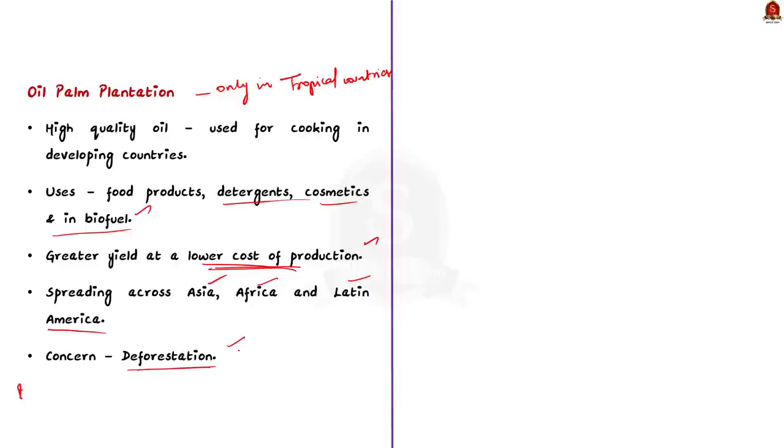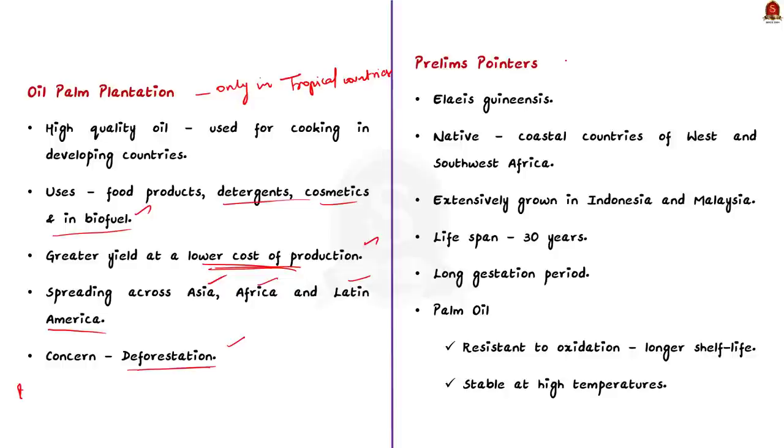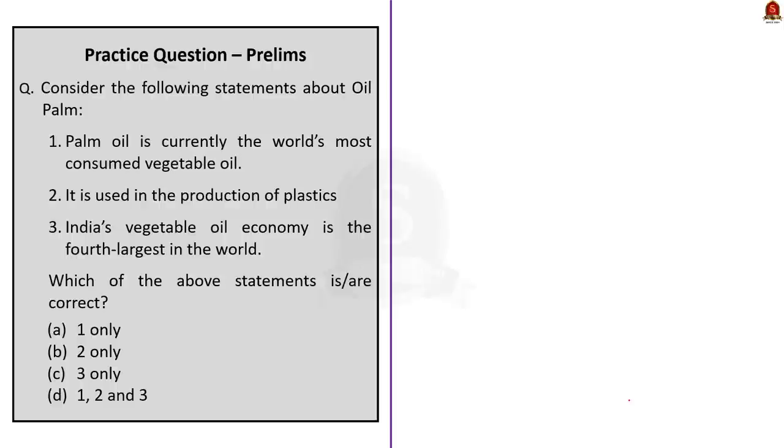A few quick prelims pointers: palm oil comes from the fleshy fruit of oil palms, which are native to coastal countries of west and southwest Africa and extensively grown in Indonesia and Malaysia. This perennial crop has an economic lifespan of 30 years and a long gestation period restricting income to farmers for at least the initial 4 to 5 years. The oil produced is resistant to oxidation, giving products a longer shelf life, and is highly stable at high temperatures.